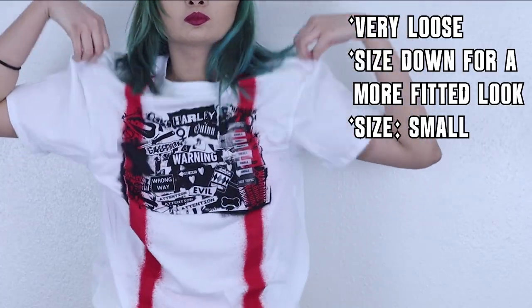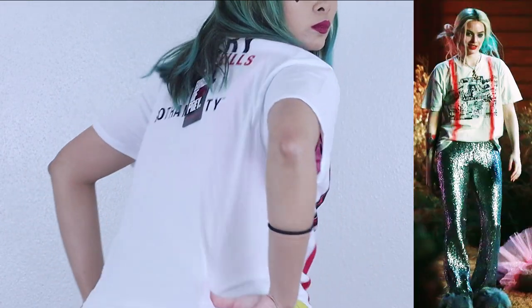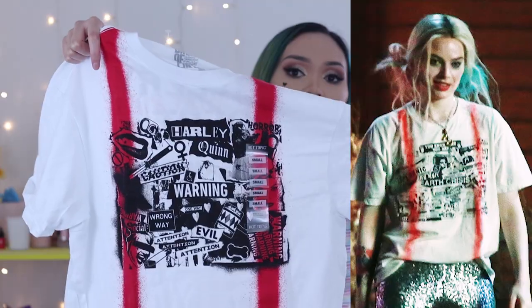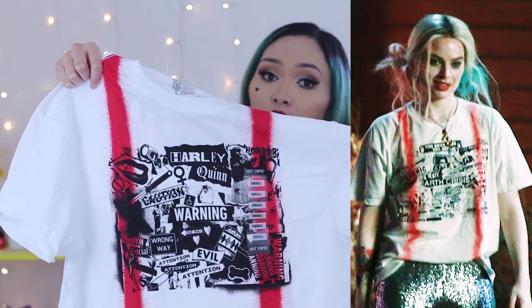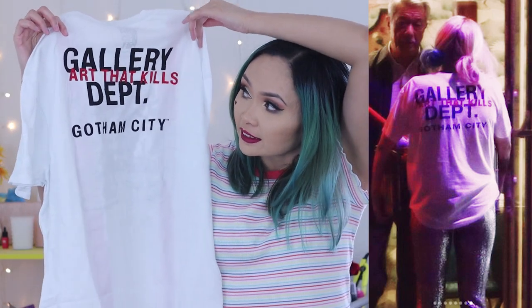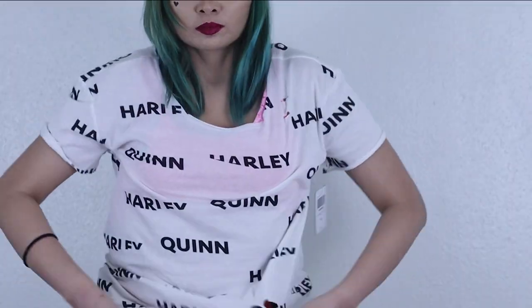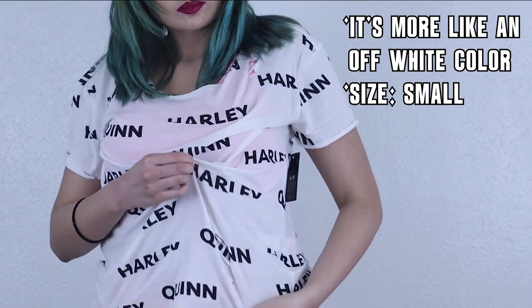She has a bunch of outfits in the movie and I got most of the t-shirts they sell at Hot Topic. The first one is the shirt she wears with those silver sequin pants. It's not perfectly accurate — these are Harley Quinn details rather than exact replicas — but it has writing at the back that says 'Gallery Art That Kills Department, Gotham City.'